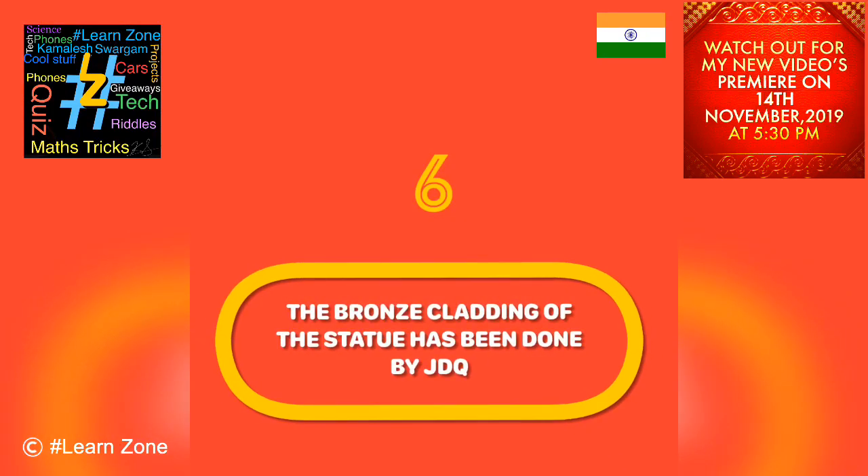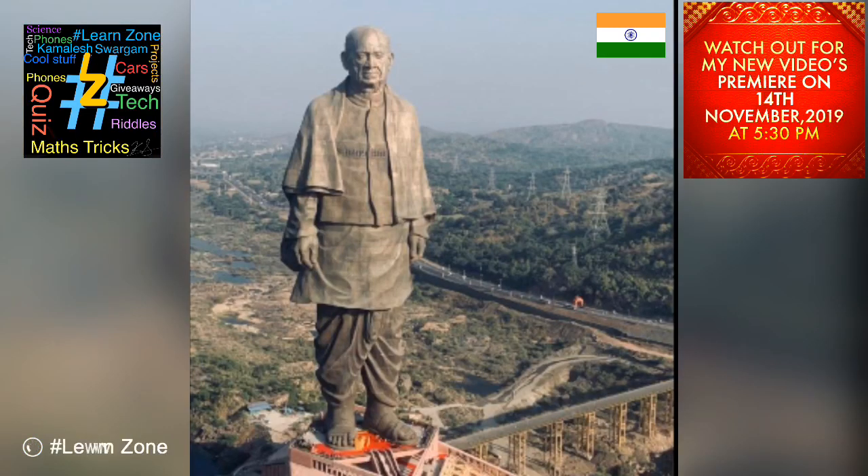Bronze cladding of the statue has been done by China's Jiangxi Tongqing Metal Handicrafts company. The outermost layer of the three-layered structure is made of reinforced cement concrete (RCC), steel, and 8 millimeter bronze.